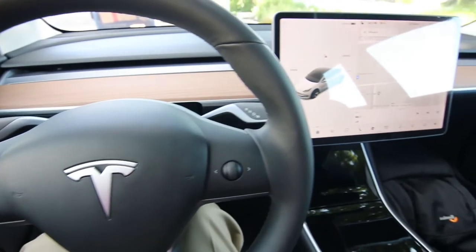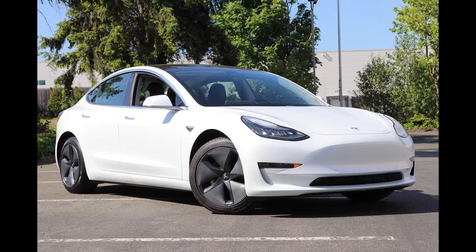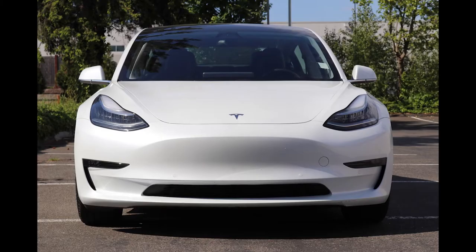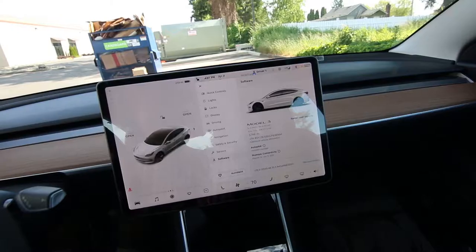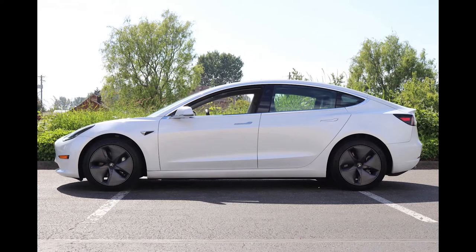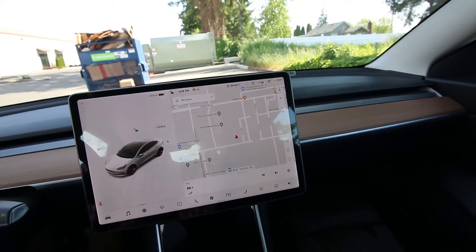Hello, Joey here from Infinity of Tacoma. Today I'm telling you about this beautiful 2020 Tesla Model 3. This is a dual motor, so that means it's all-wheel drive, long range. This particular one is in very nice shape — very low miles, one owner, clean Carfax. We have 3,788 miles at the time of making this video. Tesla's new car production is all sold out for Q2 of 2021, so if you're looking for a brand new Tesla there aren't too many options, but luckily we have this nearly new example.